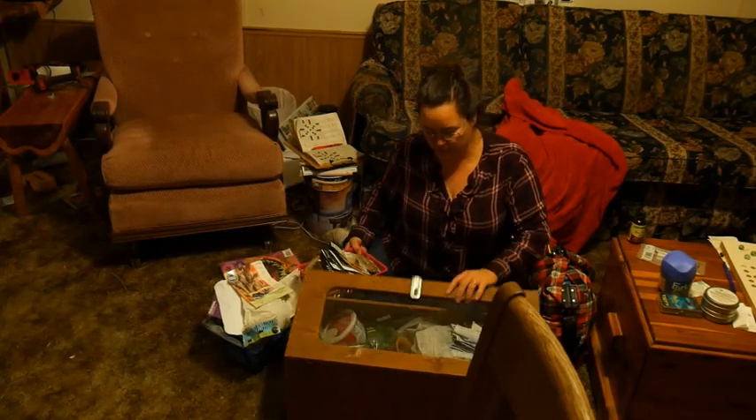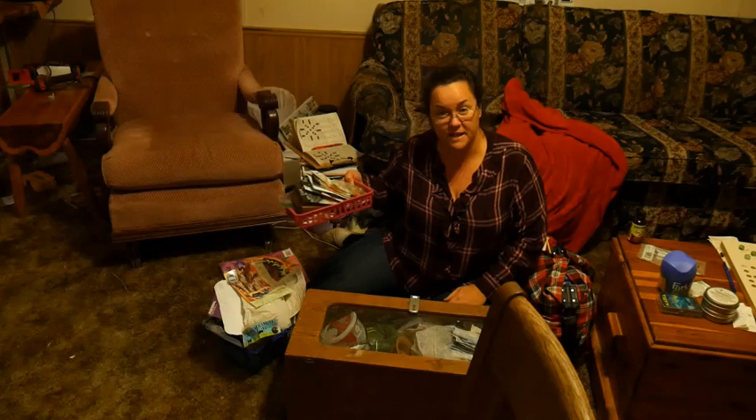I have this handy dandy box and usually everything goes in it, but like I said, it wouldn't all fit.